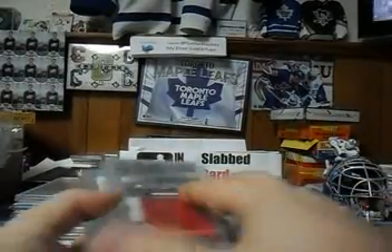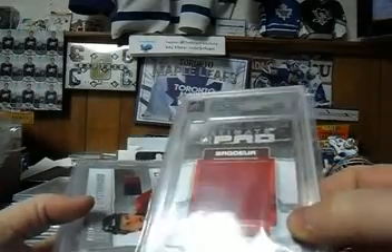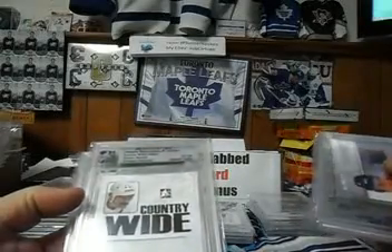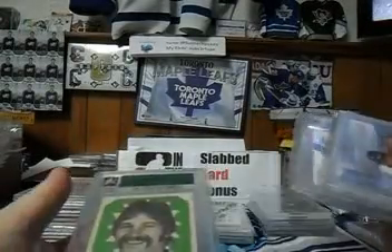And finally we have this gorgeous big piece of Marty Brodeur pad, and that gets paired with Danny Heatley mem, Michelle Goulet mem, and a base card.